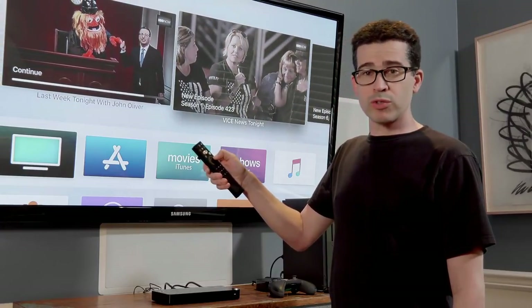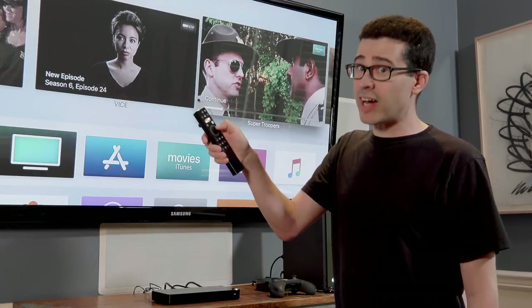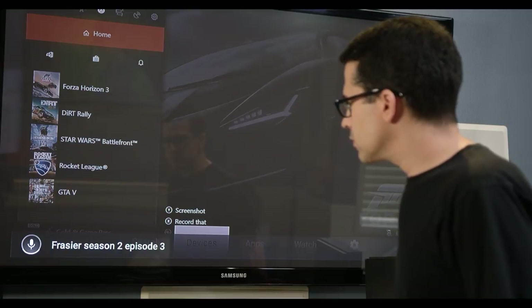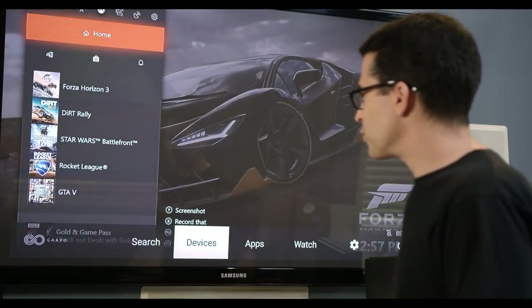The Apple TV remote only works with the Apple TV, but the Control Center by Kavo's remote works with every device connected to the Kavo Control Center. It's true universal search across all platforms. This is Nirvana — not the band, I mean the feeling.